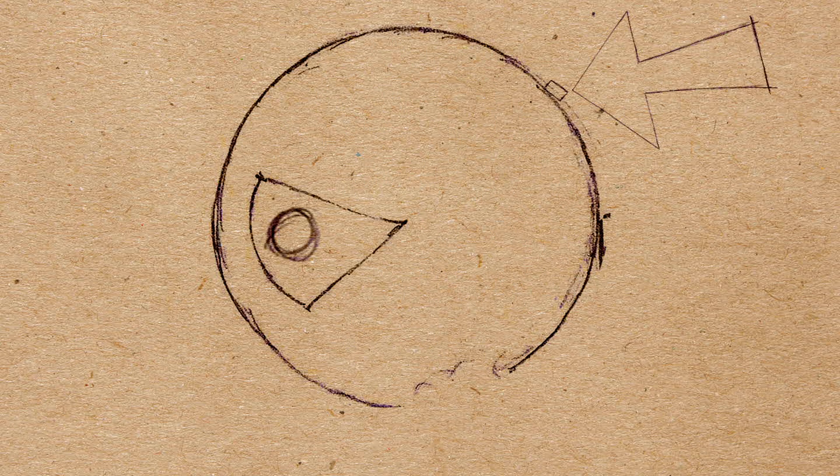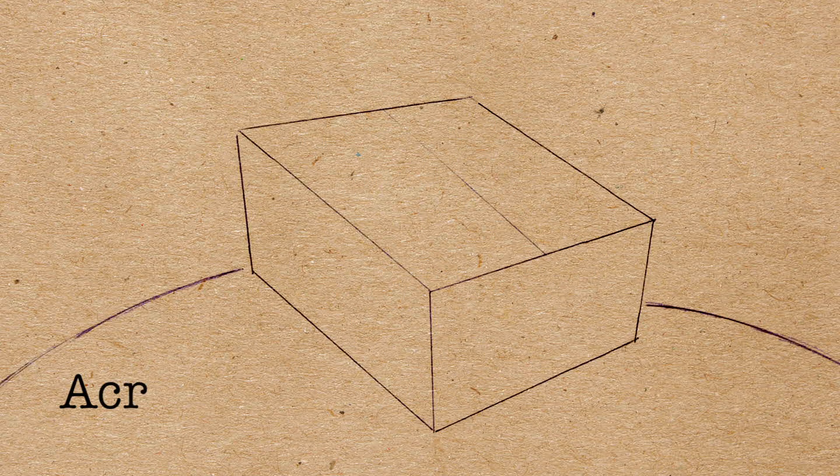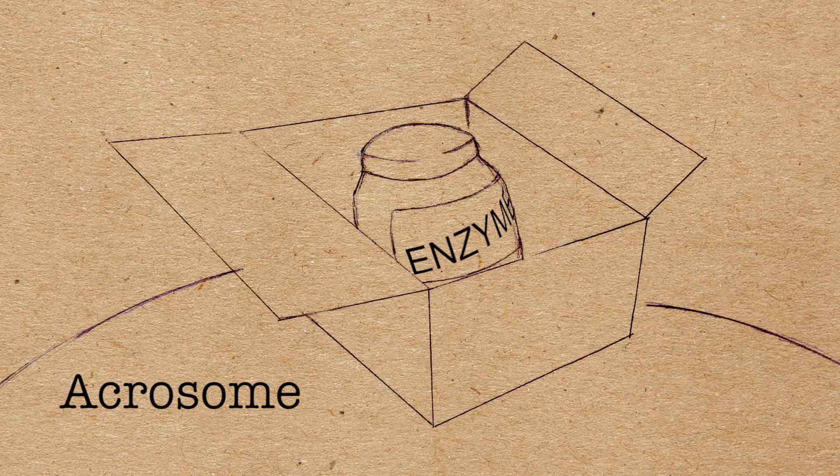At the tip of the sperm's head is a package called the acrosome. It contains enzymes which break down protective layers on the egg's surface. When this happens, fertilisation can take place.